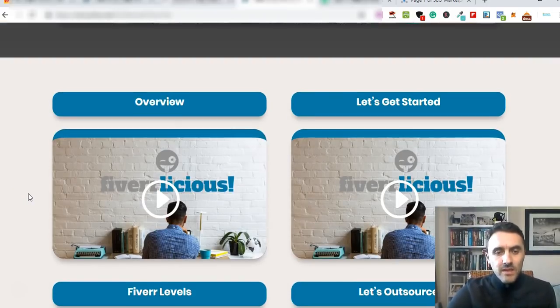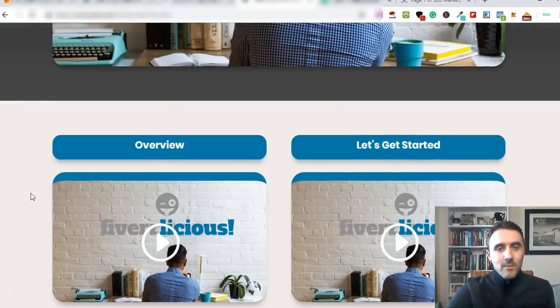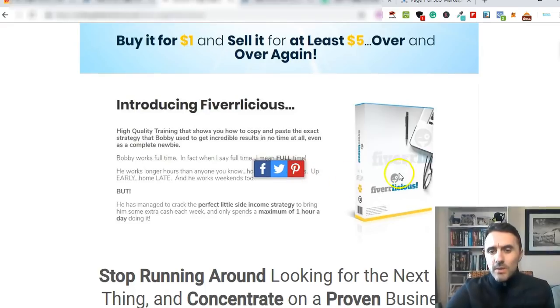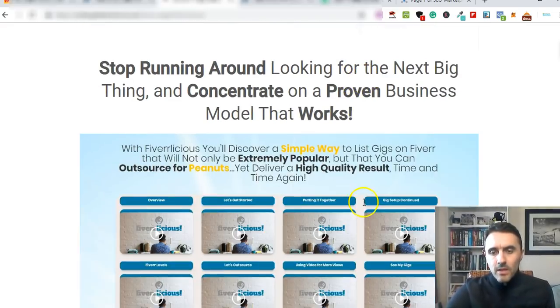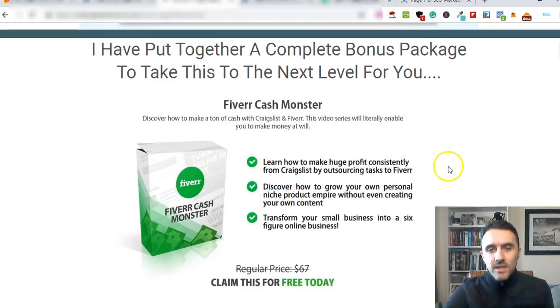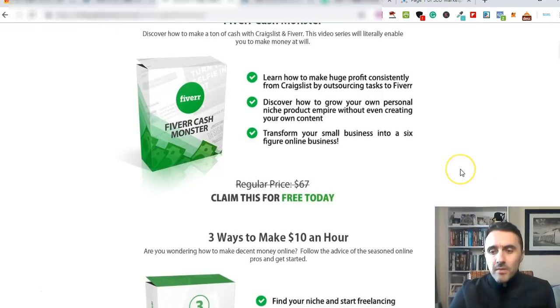If you want to go ahead and purchase this course, there's a link down below - it is an affiliate link, so if you do purchase it I will earn an affiliate commission. I've included some bonuses for you, so if you purchase via the link below you'll get access to those bonuses. The first bonus is called Fiverr Cash Monster.